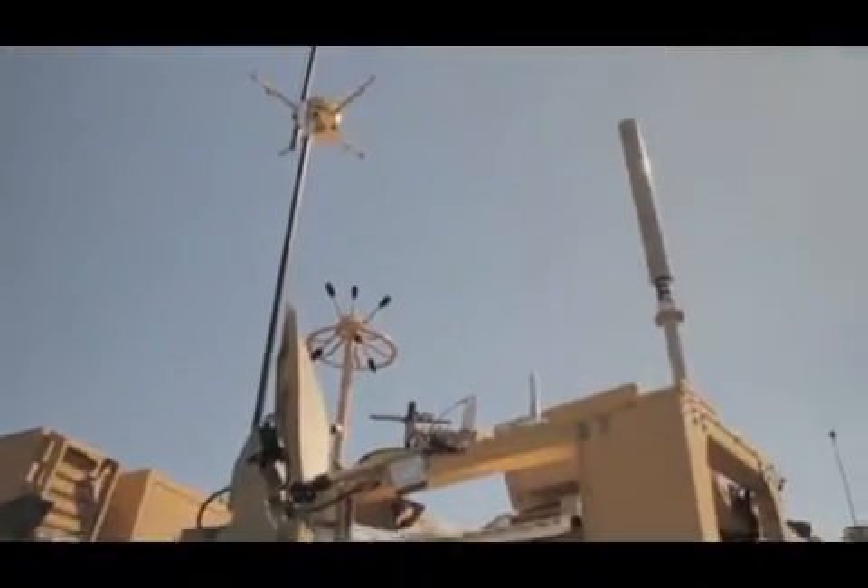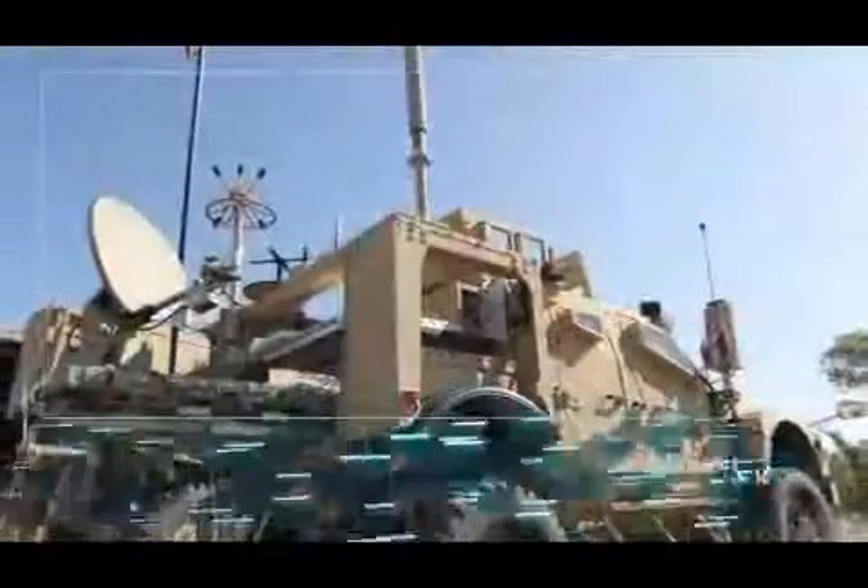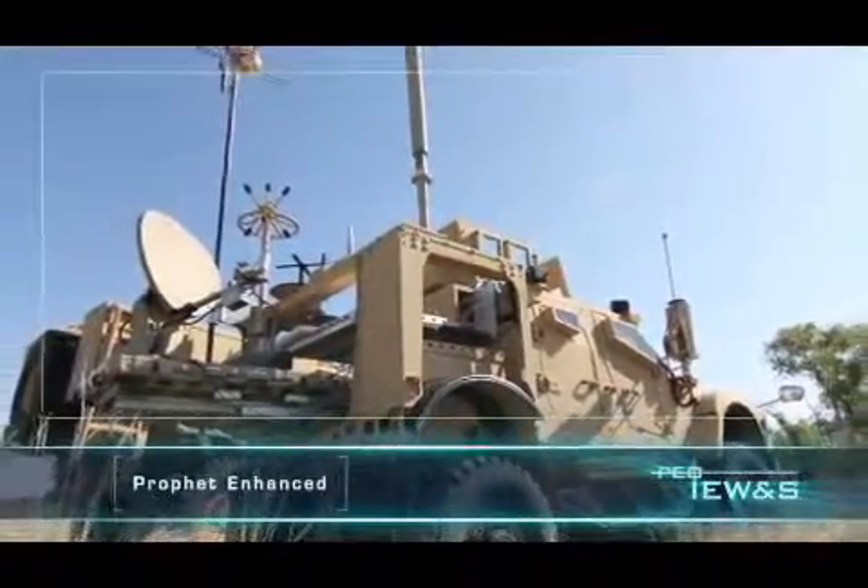I'm looking forward to operations with the recently delivered Prophet Enhanced Programmer Record, which comes with an increased tool set. As an MI soldier, the new Prophet Enhanced is a welcome addition as it offers upgrades and software changes that should improve the overall integration of system components.